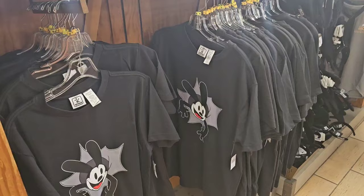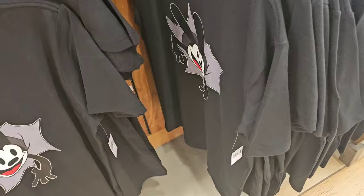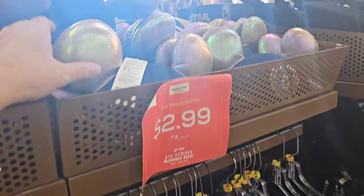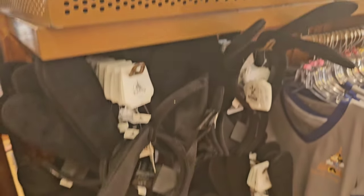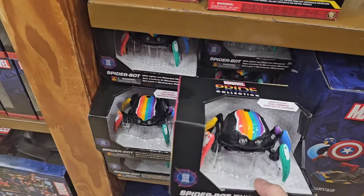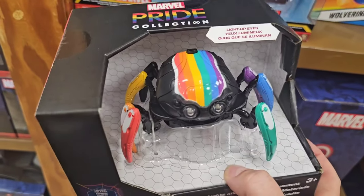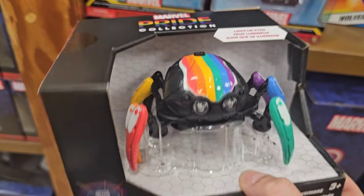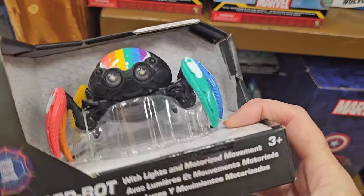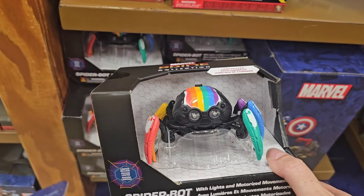For those wondering about the whole blowout sale — the Oswald t-shirts are still priced at $4.99 and they still have all of the 50th ear hats for $2.99, along with all of the Oswald ears for just $2.99. Look at this spider bot — these are not cheap, I think they're originally $30. They light up with lights and motorized movements. This one is on clearance for just $12.99.